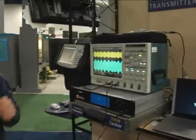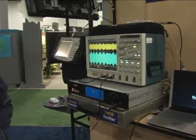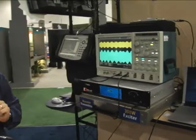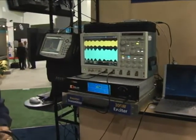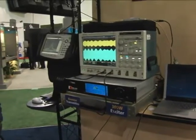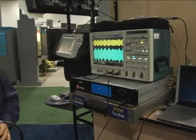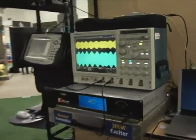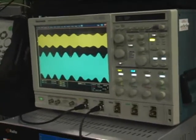As an industry first, Nautel is demonstrating at NAB 2009 a full IBOC HD Radio and FM hybrid on-channel booster. This has never been demonstrated before at NAB, and we're hoping to drive home a new concept to allow us to cost-effectively field on-channel boosters in the field. It addresses the challenges of time aligning as well as modulation aligning the entire FM and IBOC system.